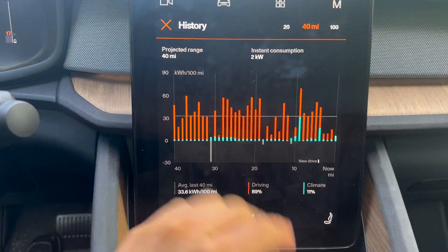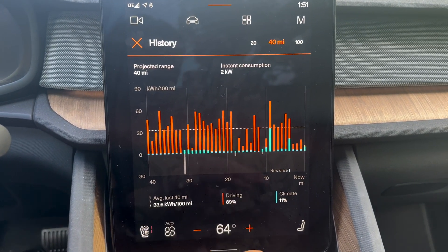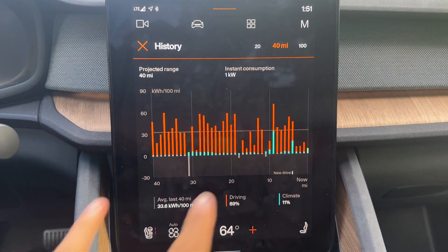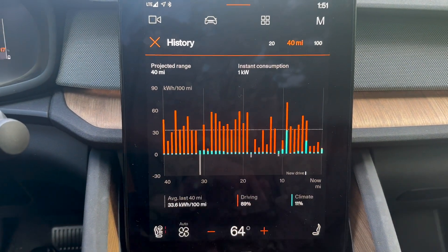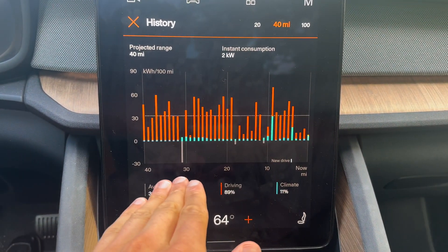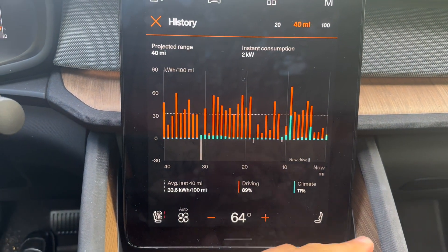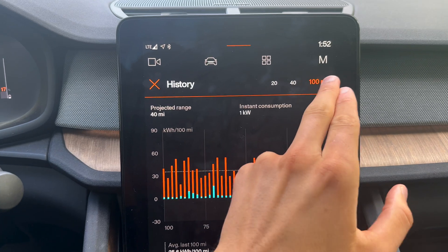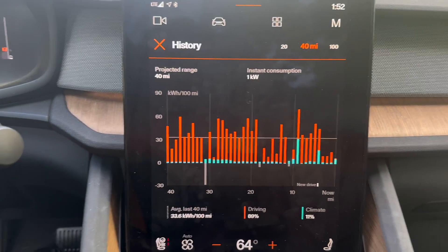My driving history is shown here. Lots of cars have some kind of graph like this — Tesla has an energy monitor, Ford vehicles have an app for this, and Hyundai, Kia, Genesis vehicles have an EV app. You can find usually somewhere in your car software some kind of visualization like this. I have an axis here of the last 40 miles I've driven. There are two colors: orange, which is driving, and blue, which is climate. Driving is by far the largest contributor of consumption. I can change the axis from 20, 40, to 100 miles. I'm sitting at 33.6 kilowatt hours average for the last 40 miles.